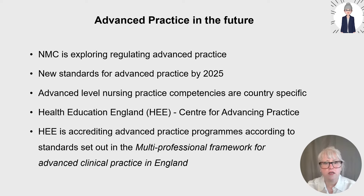Health Education England is accrediting advanced practice programmes according to standards set out in their multi-professional framework for advanced clinical practice in England. If you aspire to become an advanced level practitioner, you need to check that you're on the right course. Look out for trainee advanced practitioner roles advertised by employers as the masters-accredited courses are usually paid for. There's also an e-portfolio route for practitioners who already work at that level and completed their advanced practice courses before 2017.